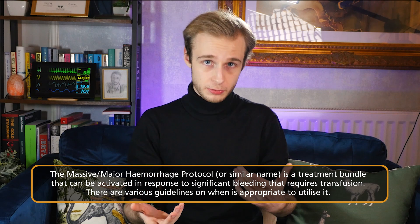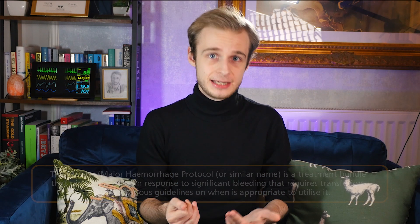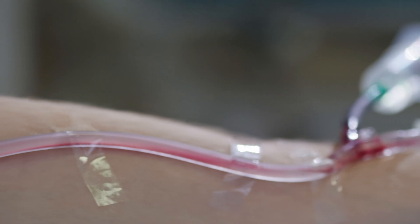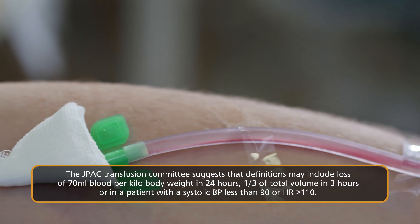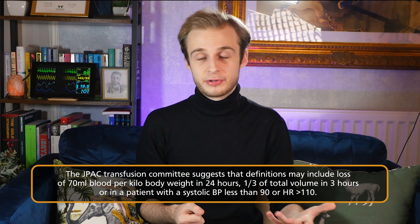It makes sense to call for help early. Specifically, we need to activate the massive haemorrhage protocol — your local trust will have its own guidelines on exactly what this involves. The JPAC, one of the advisory committees for blood transfusion, suggests a pragmatic definition may include loss of 70 ml per kg of blood in 24 hours, 50% of total circulating volume in less than three hours, or a systolic blood pressure of less than 90 or heart rate of 110 or more.